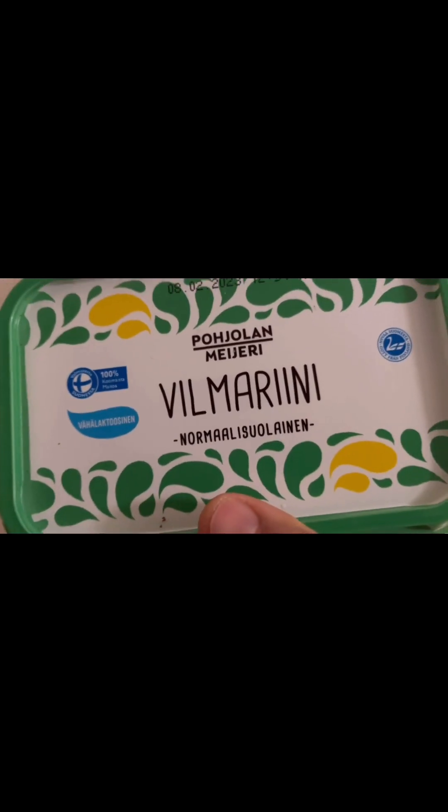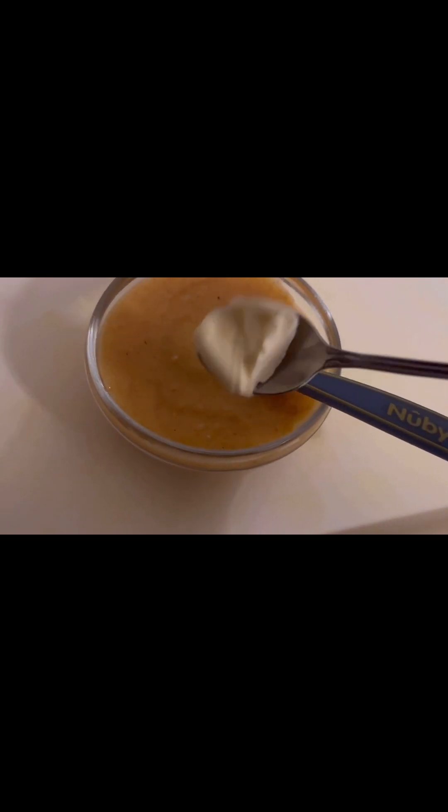This is how it looks. I'm also adding one teaspoon of margarine to this porridge.